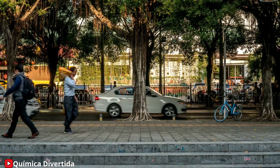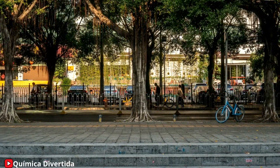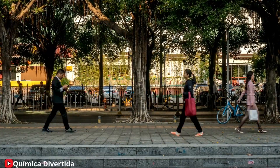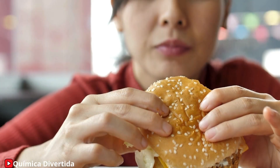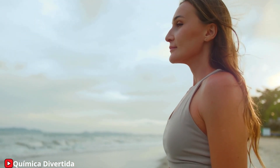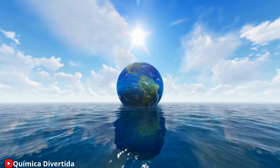Chemistry is all around us, and its impact on our lives is immense. So why not learn more about it? Discover how the world works and become part of future solutions. Chemistry is waiting for you. So next time you use your smartphone, enjoy a delicious meal, or even take a deep breath, remember that behind it all is chemistry, tirelessly working to shape our world.